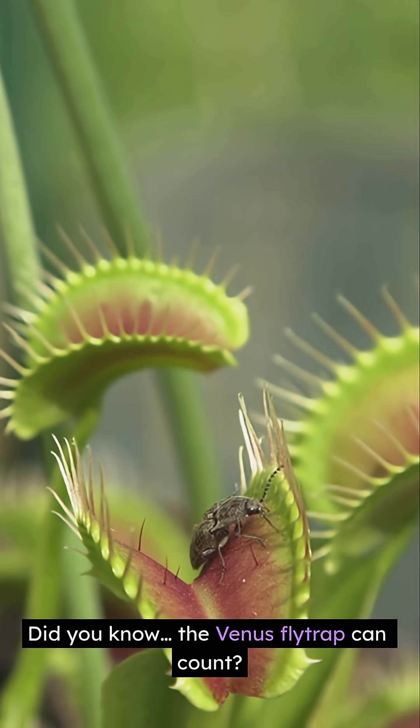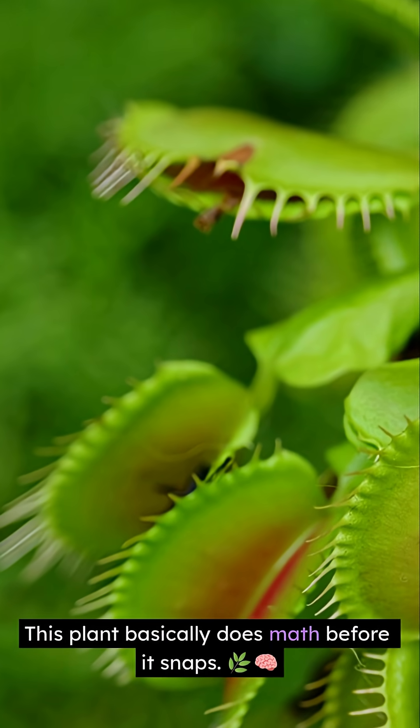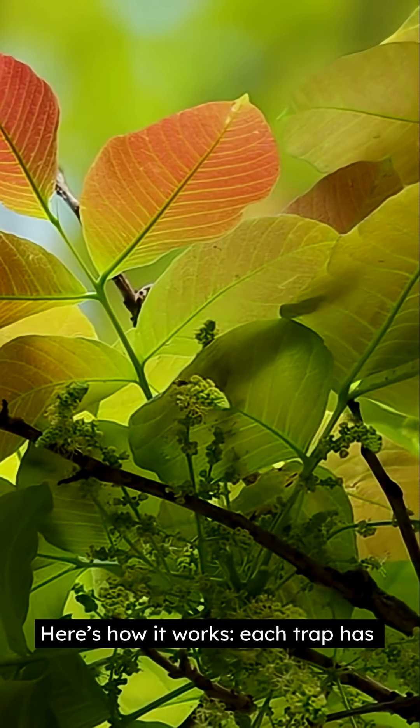Did you know the Venus flytrap can count? This plant basically does math before it snaps. Here's how it works.